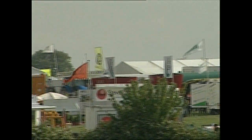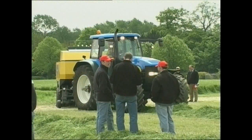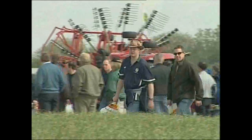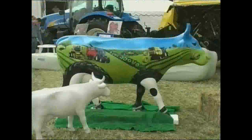Held every three years at Stonely in Warwickshire, the big grassland demonstration attracts farmers and contractors from all over the UK and Ireland. They gather to see all the latest in grassland machinery and techniques in action, as well as browse through the lines of trade stands.